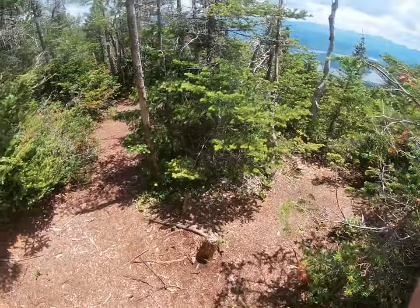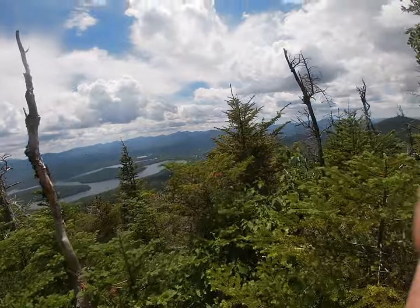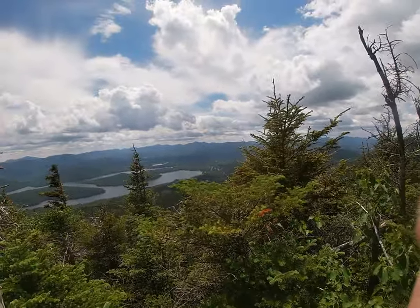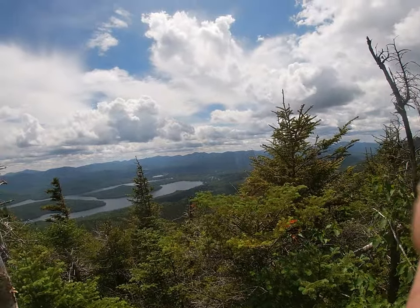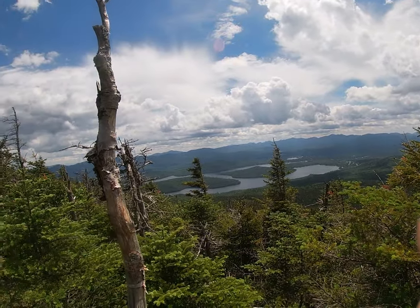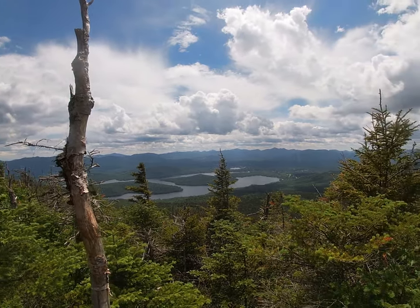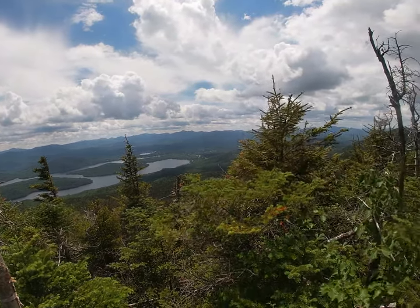Here it is — Moose Mountain summit! A lot of views, but some really good views of Lake Placid here. I really am up here!